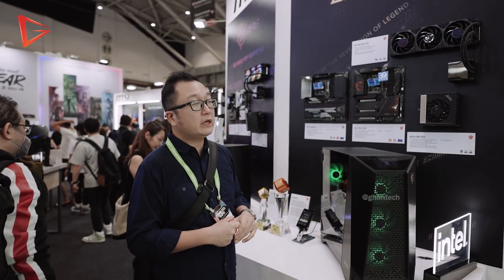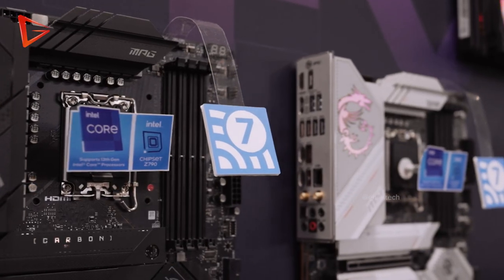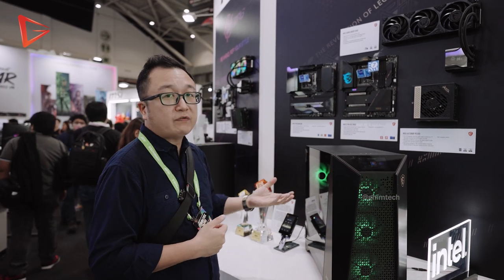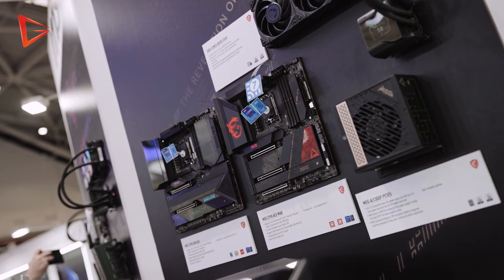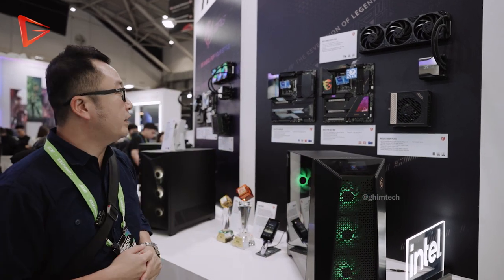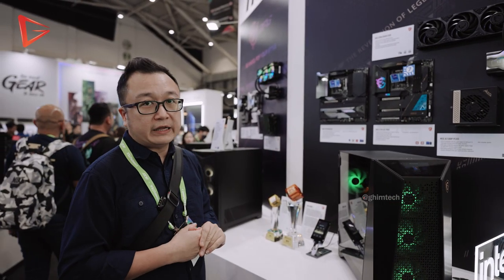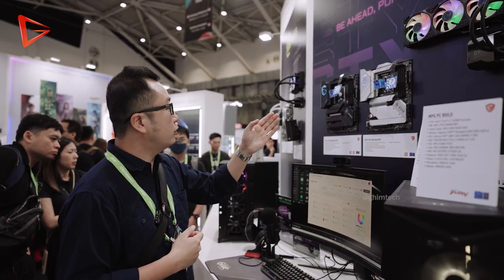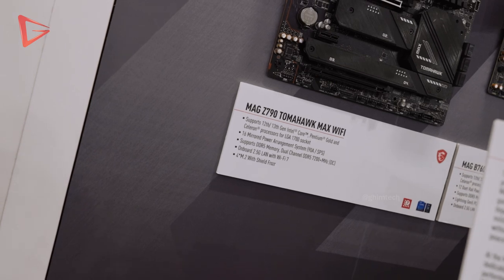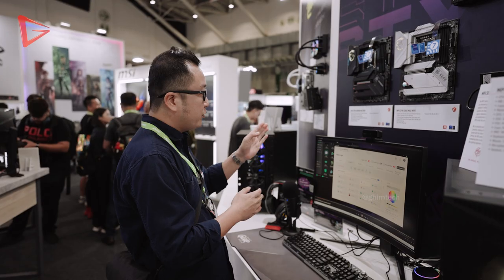There is nothing really new to be shown at Computex 2023 apart from Wi-Fi 7. They will be coming up with new boards featuring Wi-Fi 7 later this year, around Q3 or Q4. Any existing boards with 'MEG' at the end of the model name will be Wi-Fi 7 ready, and MSI is going to feature Wi-Fi 7 across all their series, including the MPG and MAG boards.